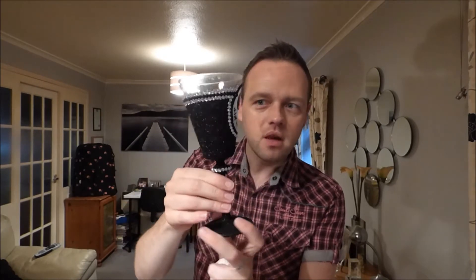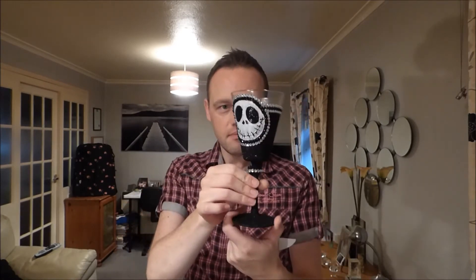Hi, look at this my friend made me. How cool is this? Something I've always wanted - a Jack Skellington wine glass.